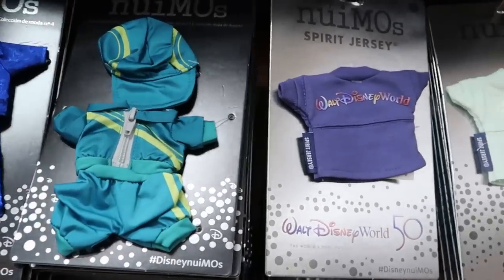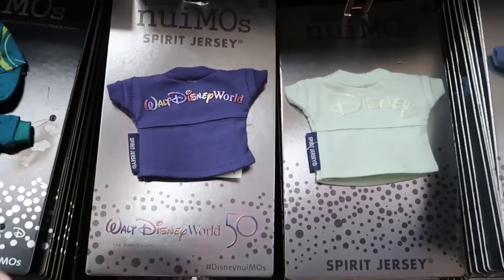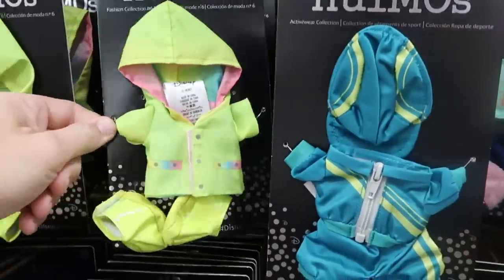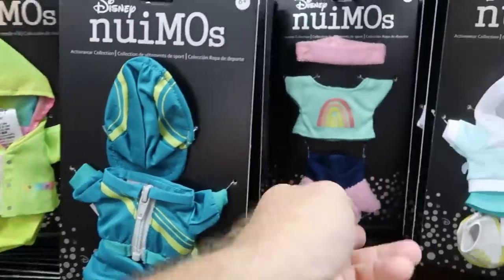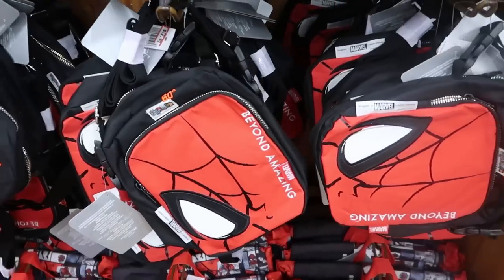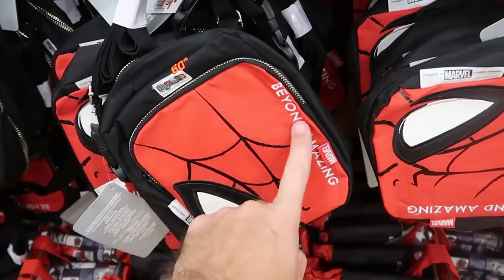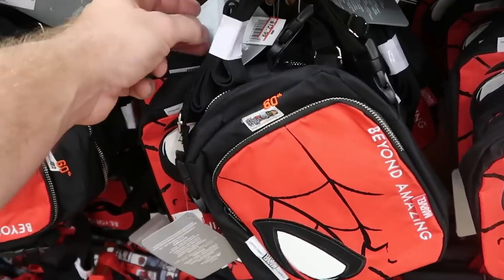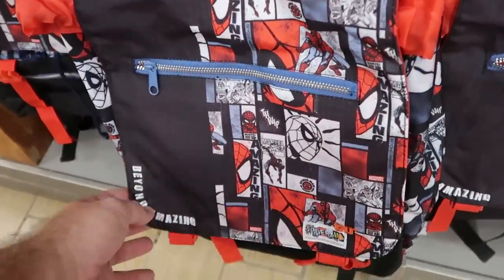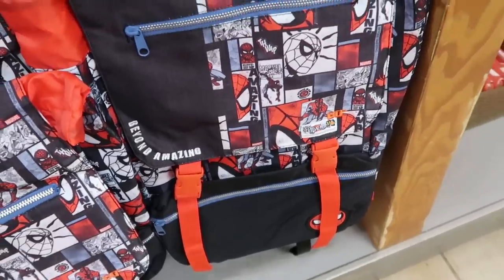They do have a couple different Spirit Jersey offerings — one for the 50th anniversary that says Walt Disney World, and a really nice seafoam green one. There are lots of different offerings — one comes with a raincoat and rain boots, another with a headband and a rainbow shirt — all really nice. Over here in this section for the 60th anniversary of Spider-Man they have really nice crossbody bags embroidered 'beyond amazing, Spider-Man 60th' — $12.99, from $30. And the matching backpacks in a comic book strip style — $19.99, marked down from $60.